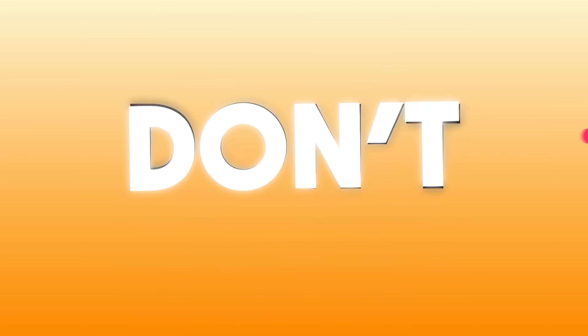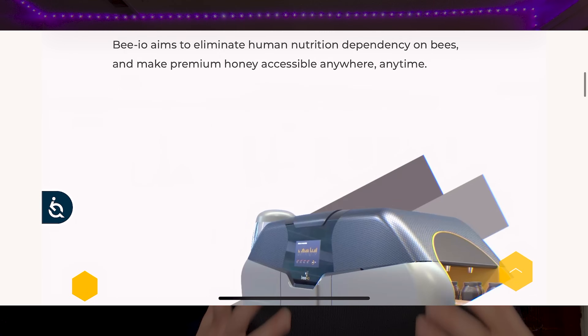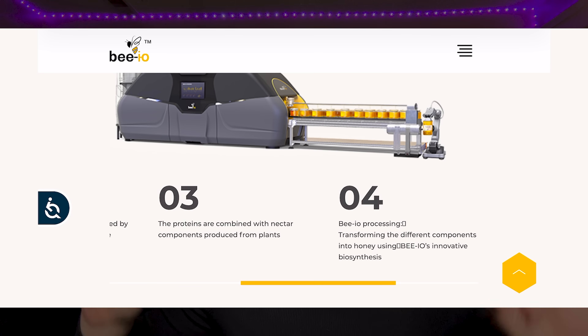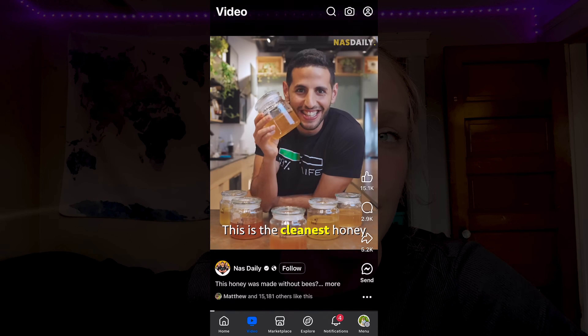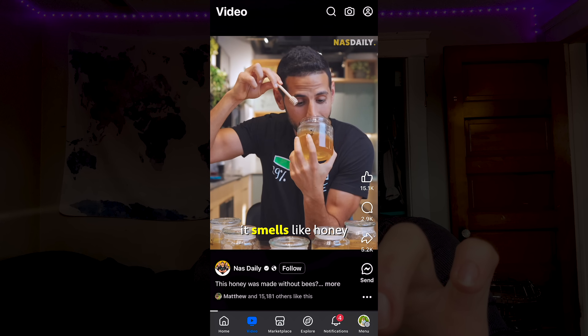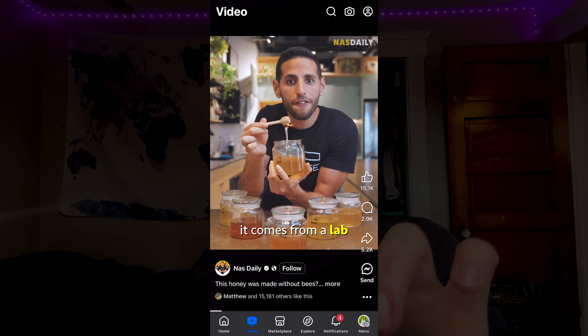Lab-grown honey. An Israeli biotech company, BIO, just got the green light to sell lab-grown honey in America. No bees, no hives — just fermentation tanks and synthetic processing. They claim it's identical to real honey, but identical according to who? This is the cleanest honey in the world. It looks like honey, it smells like honey, and it tastes like honey — but this one does not come from a bee. It comes from the lab.